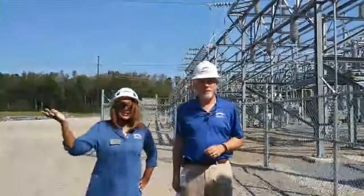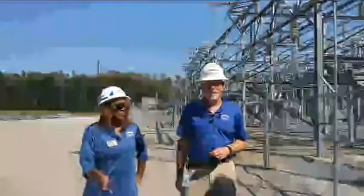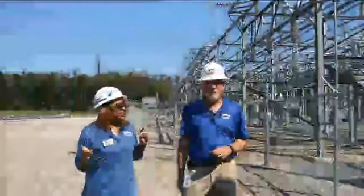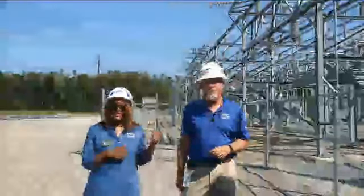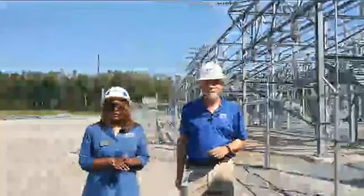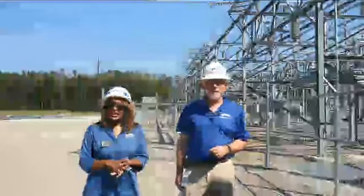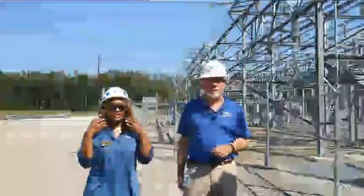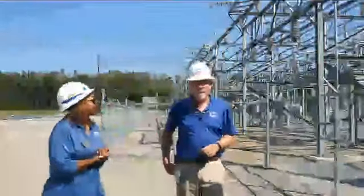Hey everyone, it's Courtney Lucas. I think my orientation is correct this time, so that's a win. I am now out at the generation plant with Ace May. A lot of our customers don't even realize we have our own generation plant. It's pretty unique to municipal utility plants in our state and Ace is going to tell us all about it. Ace, what you got?